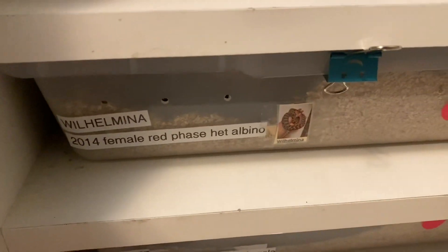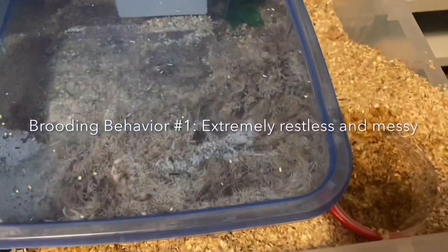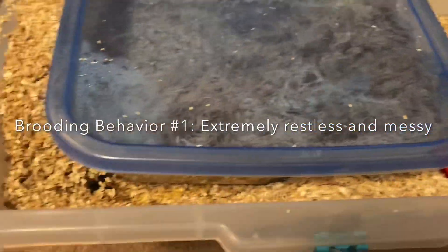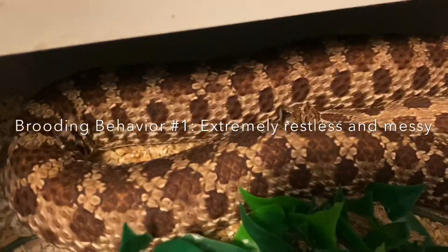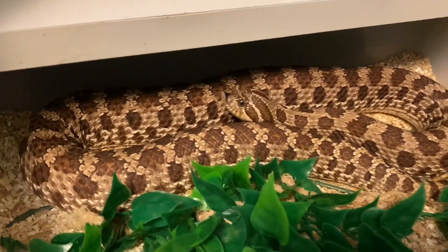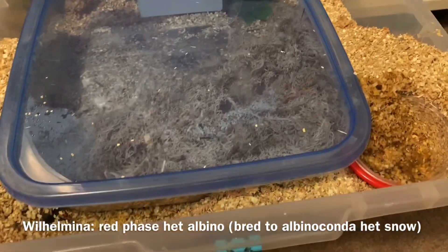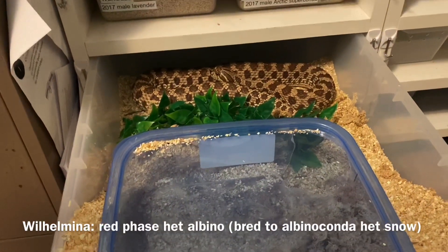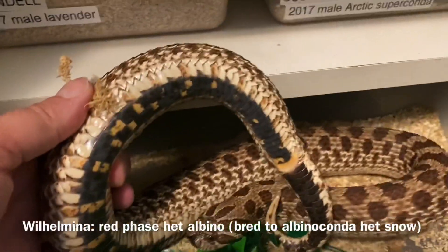Wilhelmina is just going blue for her pre-lay shed. You can see she is also very broody. She's moved all her bedding to one corner and rests on the other end. You can't quite see the blue opacity on her yet — it's more so in her belly scales. But when I opened her tub yesterday to give her water, this is what greeted me, and sure enough, when I checked her belly, she's just starting to go blue.